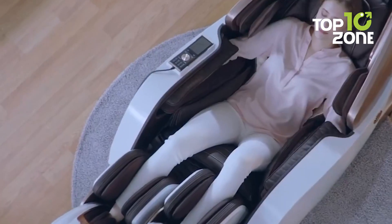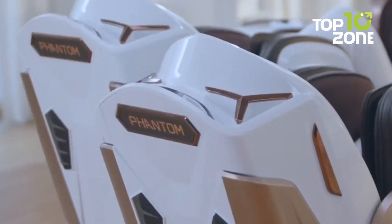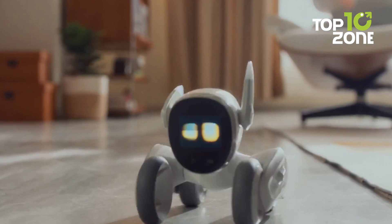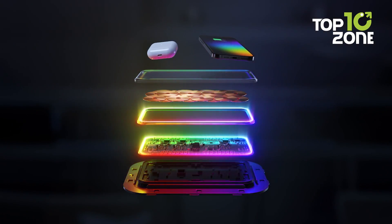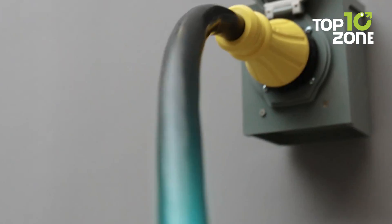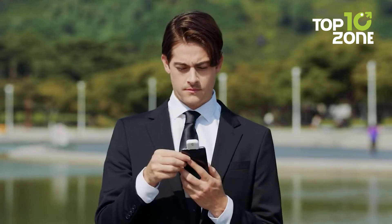The future is here. Smart home technology is advancing faster than ever, making our lives easier and more connected. This year at CES, we saw the most creative innovations that are redefining what's possible in the home. From AI-powered appliances to self-charging devices, these award winners represent the best of the best. Now let's look at the 10 most exciting smart home breakthroughs of CES 2024.